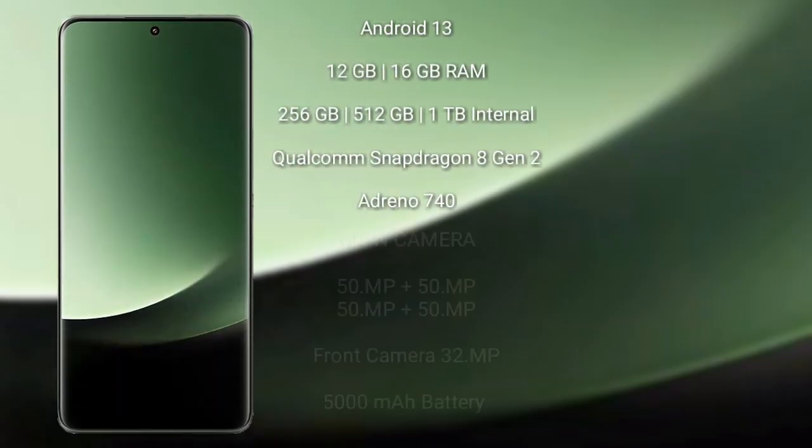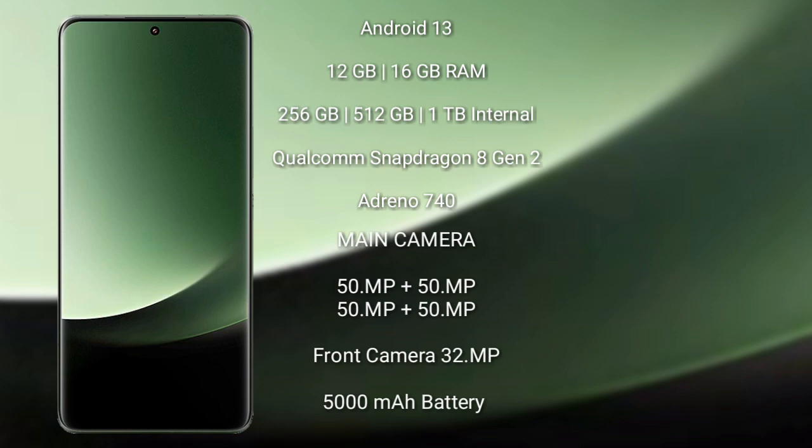Xiaomi 13 Ultra runs on the Android 13 operating system. It comes with 12GB or 16GB RAM and 256GB or 512GB internal storage.